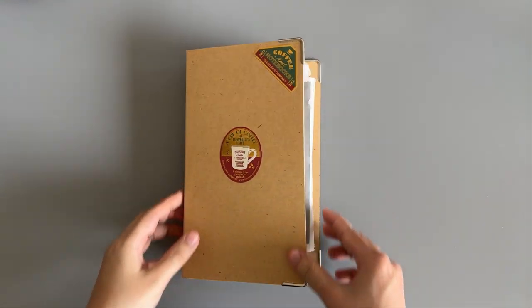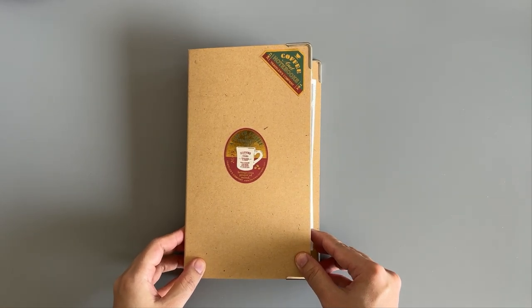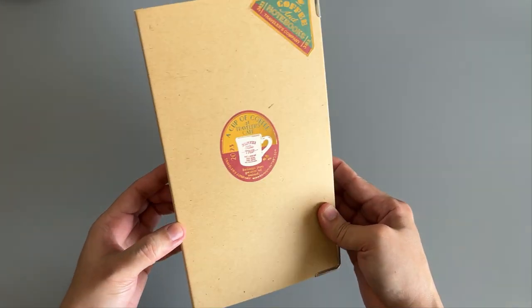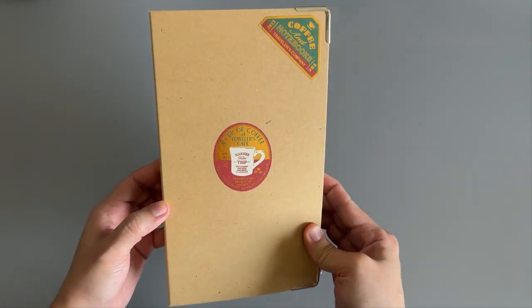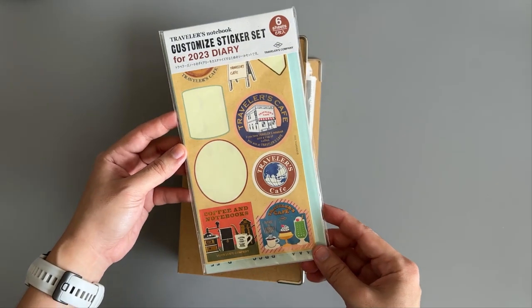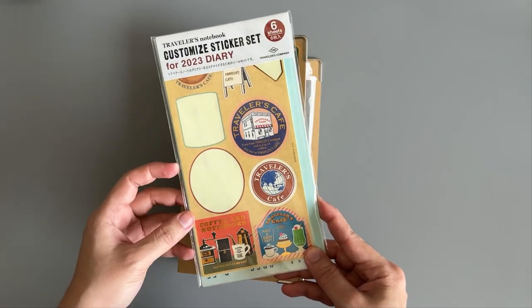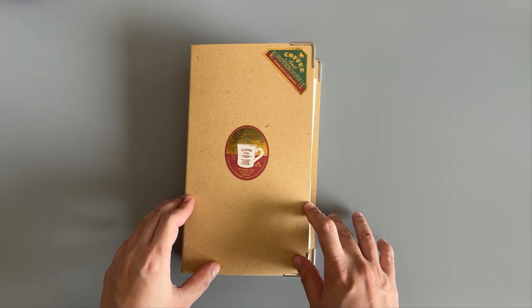Hello friends, this is B and welcome back to my channel. Today we're going to do a flip-through of the completed life book that I have in 2023. What you have in here is an accessory from the Traveler's Company — this is an archive binder — and for the stickers I just use the sticker set that was released in 2023, and I have yet to use the remaining ones.